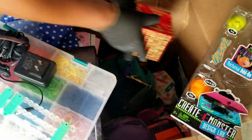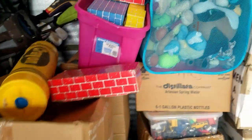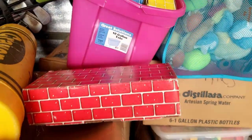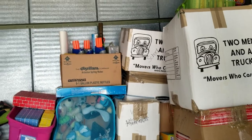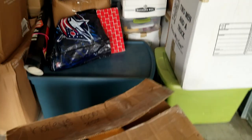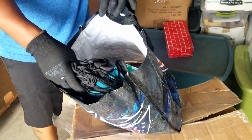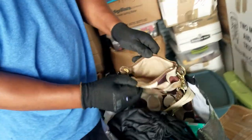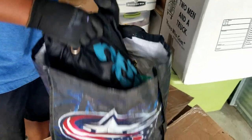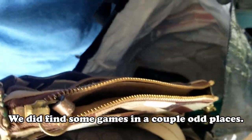Did anybody play with these bricks when they were younger? I remember these from kindergarten. Is it time to get that box, or do we have to get that tote out of the way? Here's supposed to be a Coach purse — it's a cute little purse, but it's fake. We've got to go through all these because there could be games in here, little purses — there could be a game tucked away.